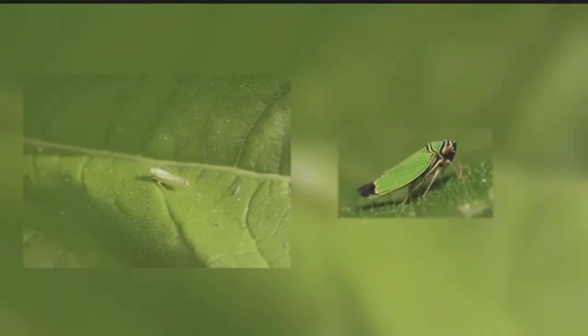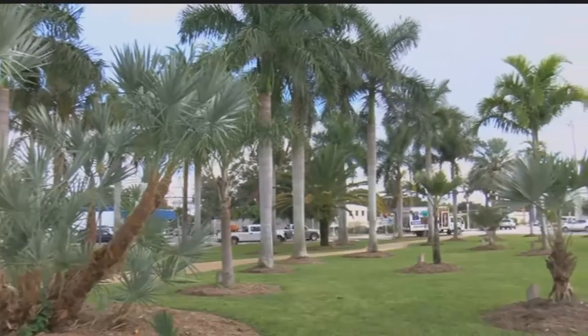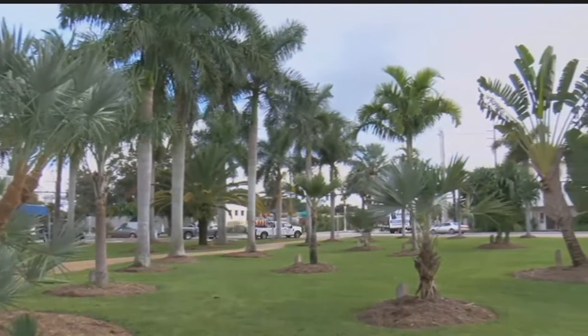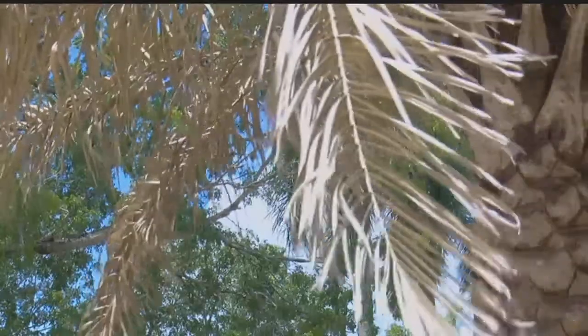Over the last 10 years, leafhoppers have been doing serious damage to palm trees, infecting them with a disease called lethal bronzing. Many insects vector, or carry, diseases, and now this bacterial disease has spread to southwest Florida.